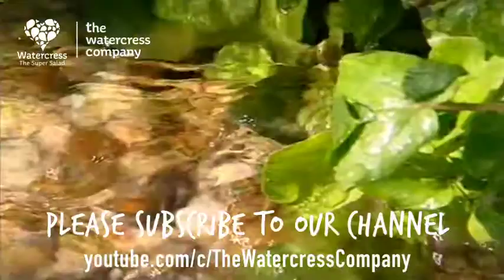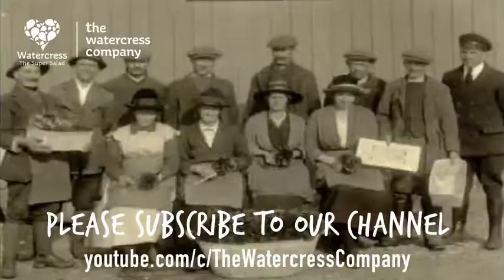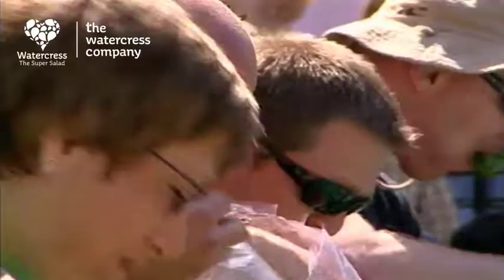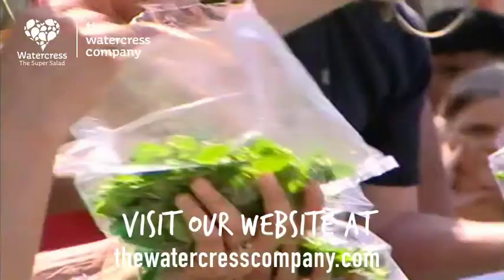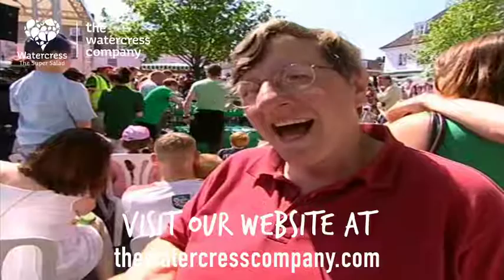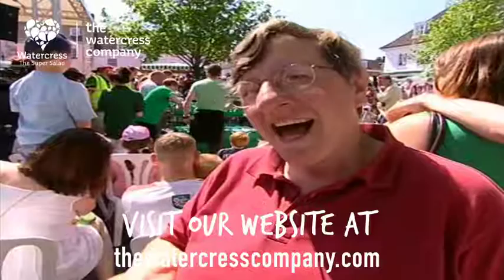Recently watercress has had quite an upmarket reputation, but it used to be a staple part of the working-class diet. It was normally eaten in sandwiches, but if the family was too poor to afford bread, they'd eat it in bunches just like this. This is the World Watercress Eating Contest — how much can you consume in two minutes? I can tell you, it really gets quite peppery after a bit.